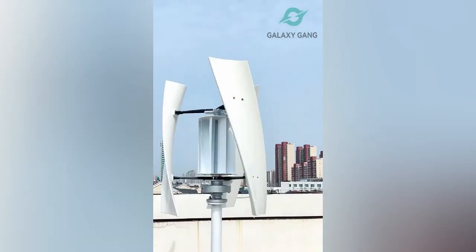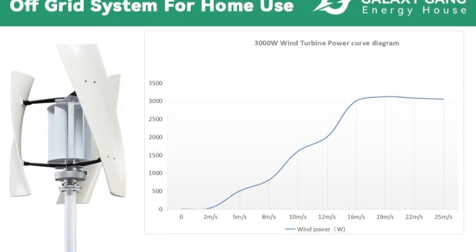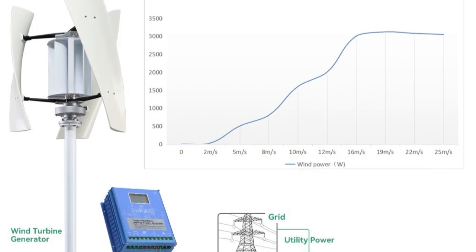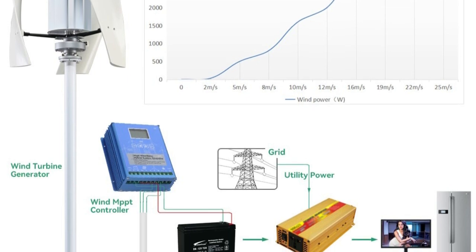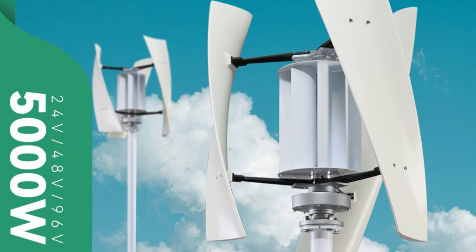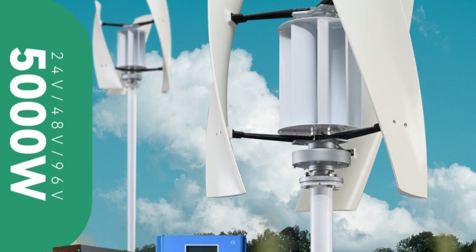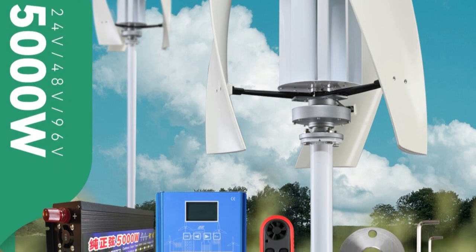With voltage options of 24V and 48V, it offers versatility in adapting to various charging systems, making it suitable for both off-grid and grid-tied applications. The included charge controller efficiently regulates the charging process and safeguards my battery bank from overcharging, extending its lifespan. This ensures maximum wind energy harvest without worrying about system management. Installing the turbine was relatively straightforward thanks to user-friendly instructions, and the sturdy construction gives confidence it will withstand the elements.